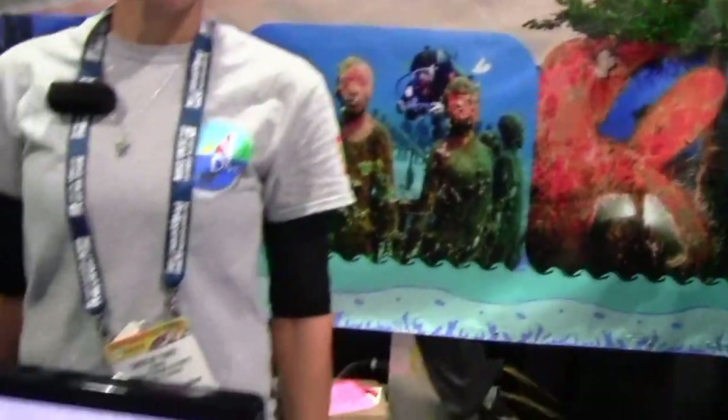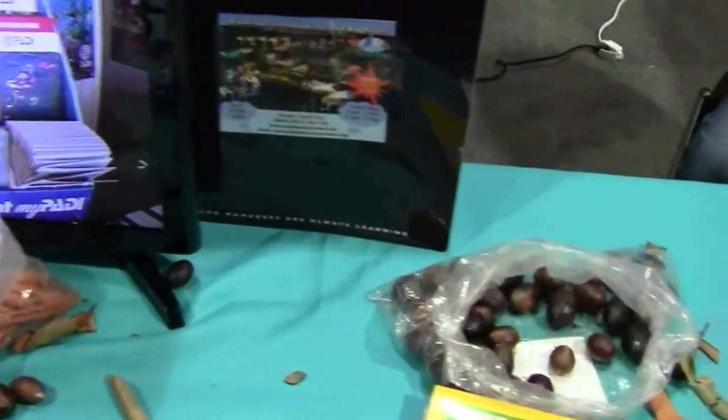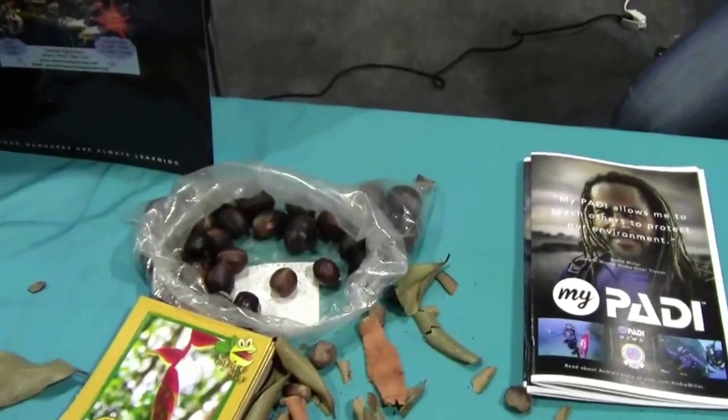And then when they're not underwater, I see a bunch of nutmegs and cinnamon sticks and stuff. Oh yeah, the spice aisle — that's us, and it still is. Waterfalls, rivers, river tubing, hiking, cocoa plantations, rum factories — you name it, you can do it. It's a very outdoorsy place, a nice, peaceful, quiet, safe, fabulous place to live. I've been here seven years.